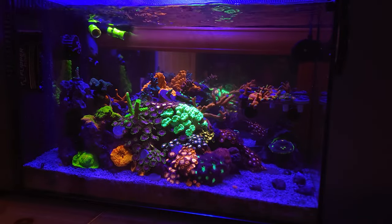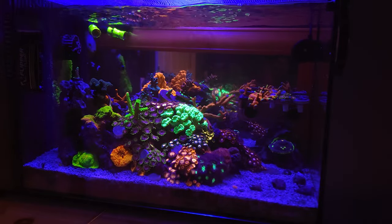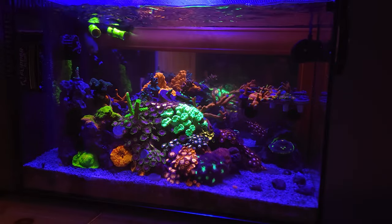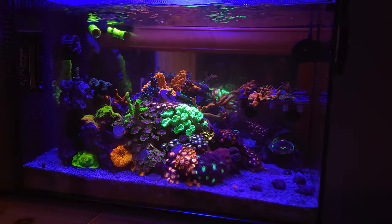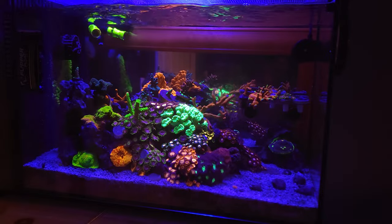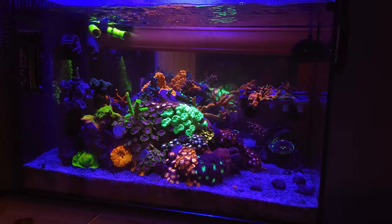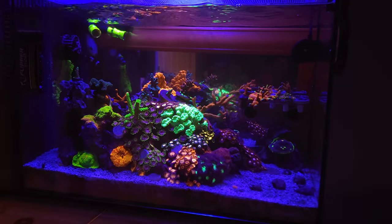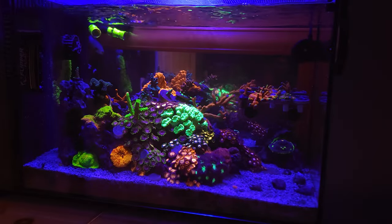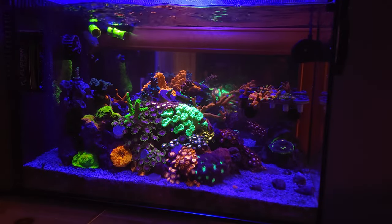Everything else is looking great. I will have to frag the setosa here soon because it's getting to the point where it's creeping over to the glass and my magnet will be touching it very soon. It's kind of incredible to see because where it started — it's basically the size of a baseball now. Really good growth, polyps are extended nicely, the color is amazing. It's also grafted, which is hard to see without a UV light, but that's something cool.